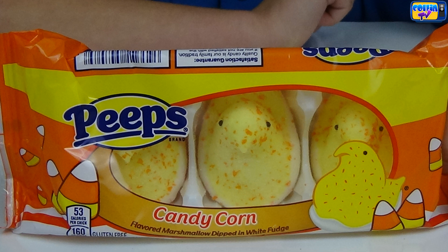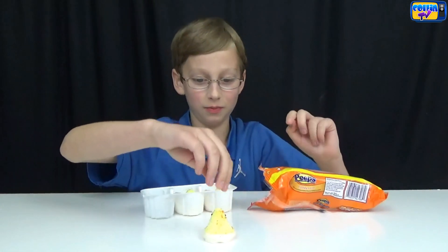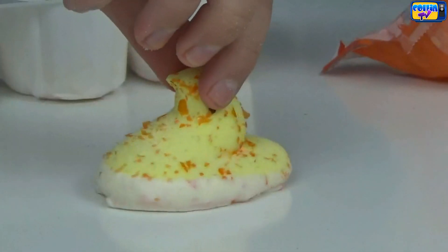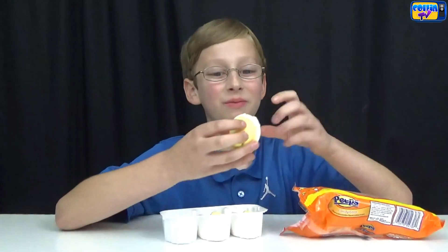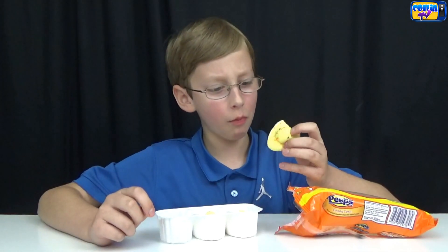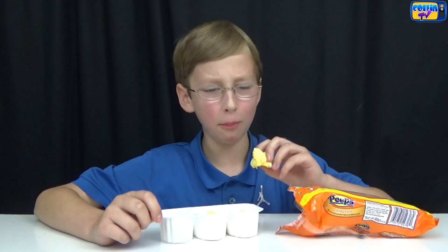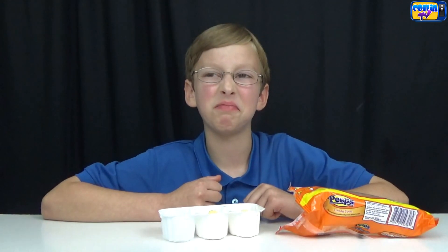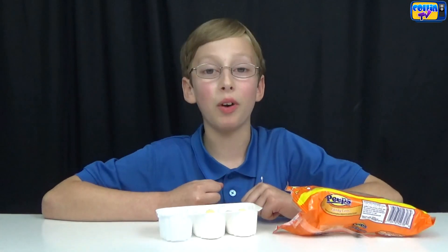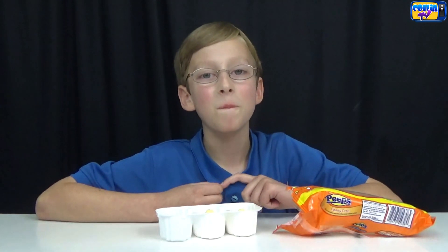I saved the best for last: candy corn Peeps dipped in white fudge. They smell amazing. Here's what they look like — they're speckled in orange sprinkles. Now let's try it. It tastes like cookie dough batter, and the white chocolate goes really well with it. It doesn't taste like candy corn but it has its own flavor and it's good. My top two favorites were candy corn and chocolate mousse cats, but overall candy corn won. Hope you like this video, see you later, bye!